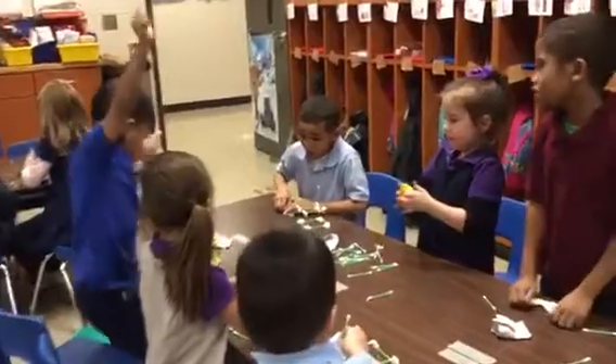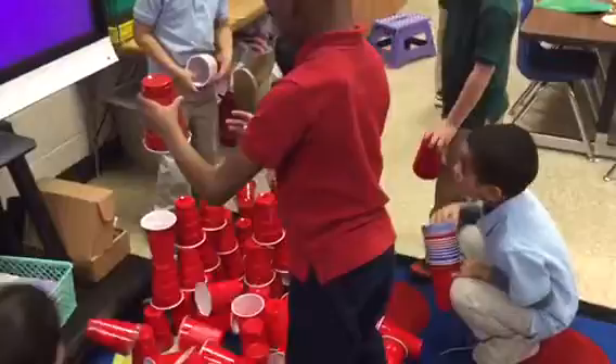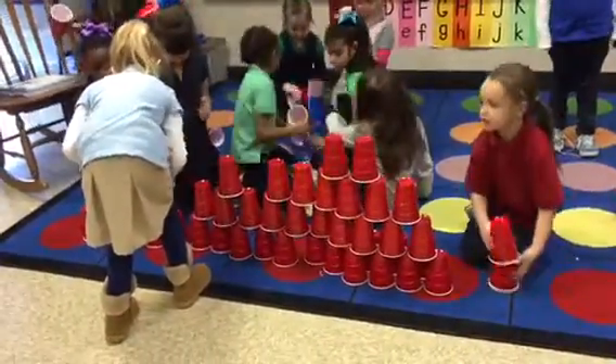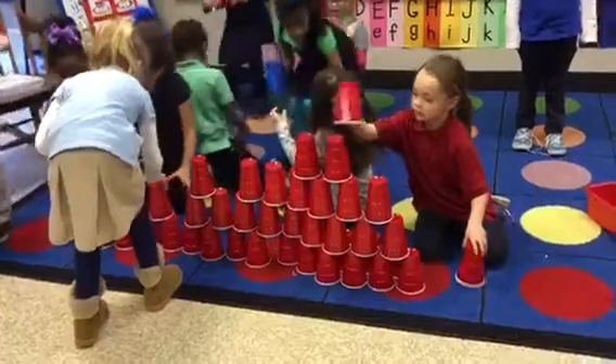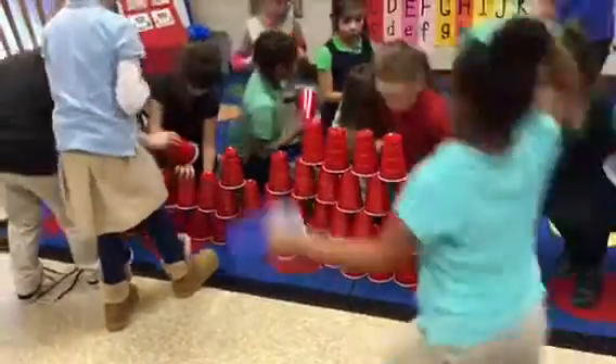We also did a cup challenge where I gave them 100 cups on the 100th day of school. The boys had to work together to create a structure using all of the cups, and the girls did the same thing. They tried a couple of different ways — some ways worked, some ways didn't.